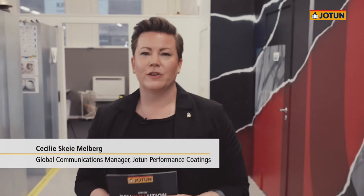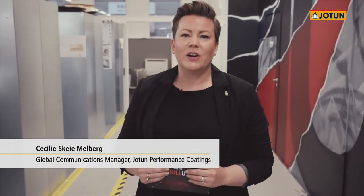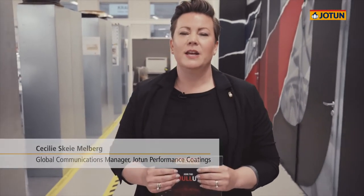Welcome to Bankløkka, ladies and gentlemen. I'm Cecilia and I work for Jotun. Today we are at Horten with Kongsberg where they develop, test and produce the Jotun Hull Skater. The Jotun Hull Skater is part of Jotun's Hull Skating Solutions and today you will get a sneak peek under the hood of the Hull Skater.